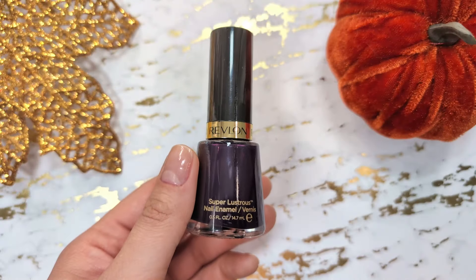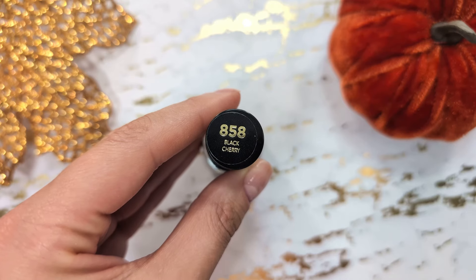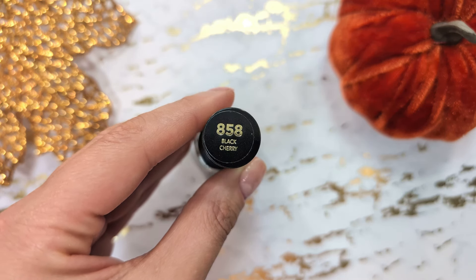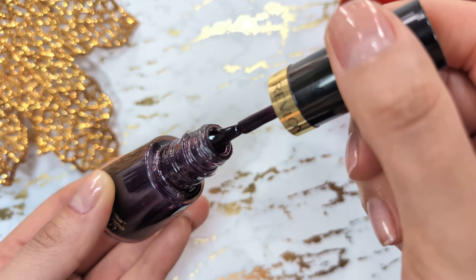The next nail polish is a dark, almost black shade from Revlon. You can see the actual color best in the sunlight. I really like Revlon's brush — it's very similar to Essie's, very easy to do a nice application.